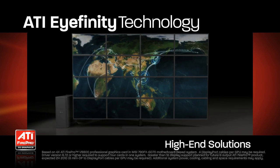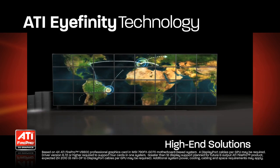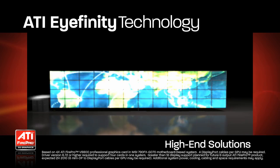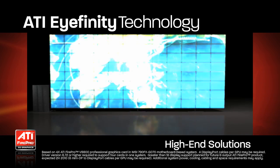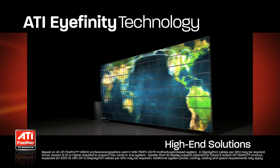With the addition of FrameLock and GenLock delivered by the ATI FirePro S400 synchronization module, it is possible to combine multiple machines, each with large numbers of displays, into massive display walls. Again, the capability is unprecedented in scale and capability.